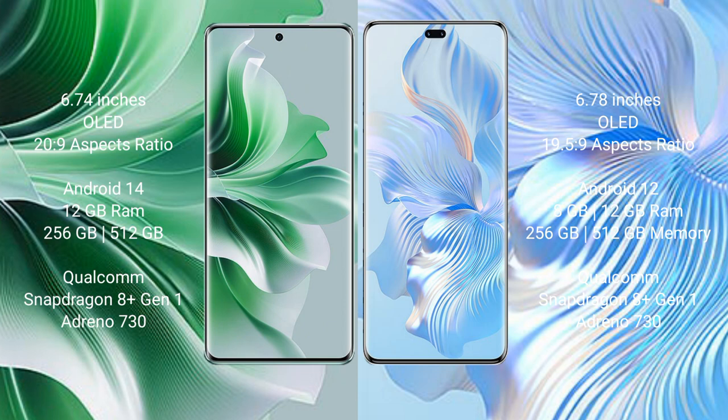Oppo Reno 11 Pro comes with 12GB RAM and 256GB or 512GB internal storage, Qualcomm Snapdragon 801 processor, GPU and Dino 730.